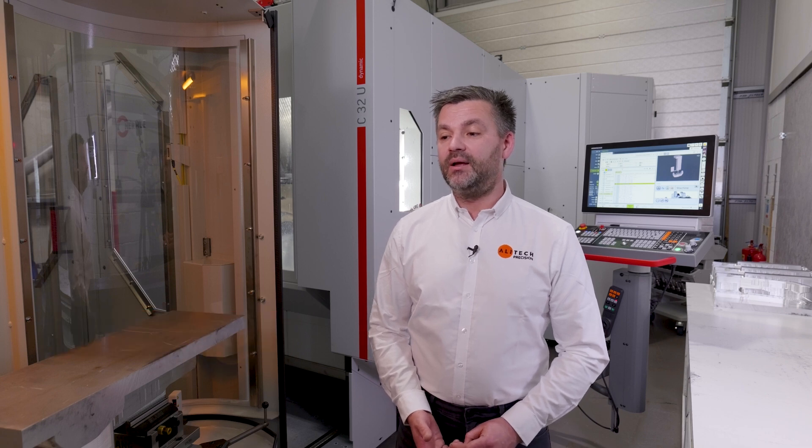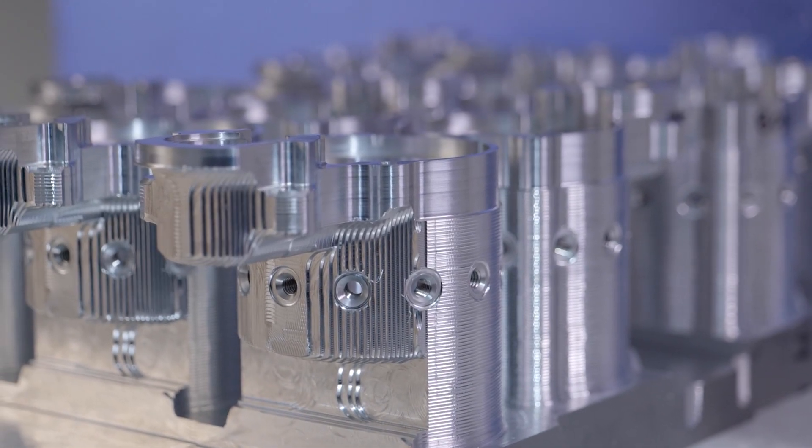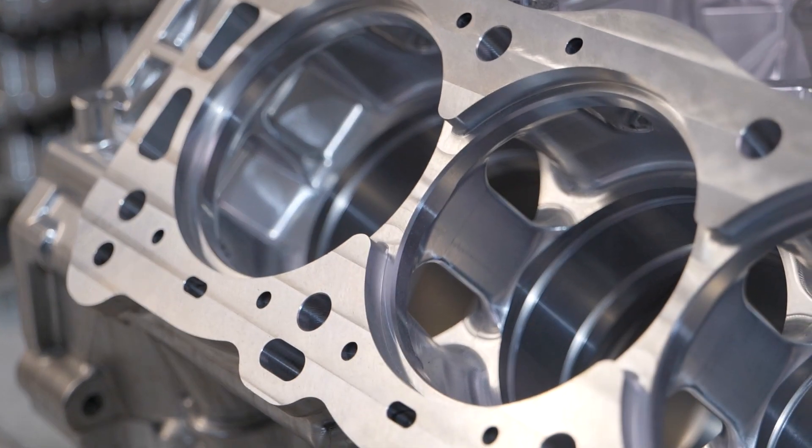Alitec is a Silverstone-based subcon machine shop. We supply the local motorsport sector, composites industry, and basically anything to do with four wheels and race circuits.